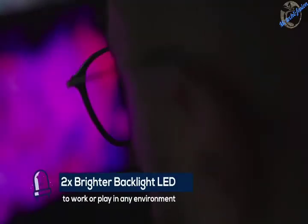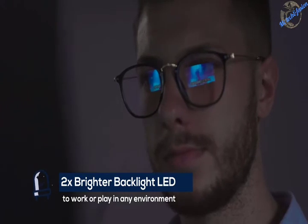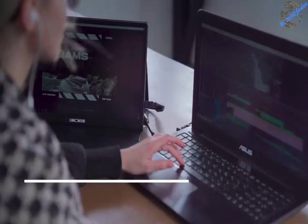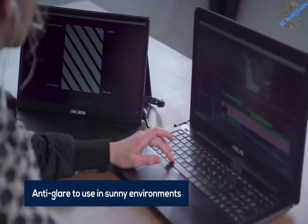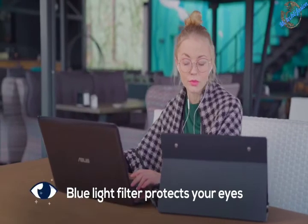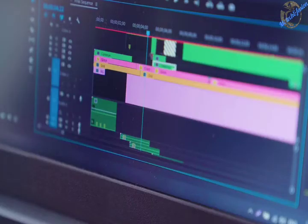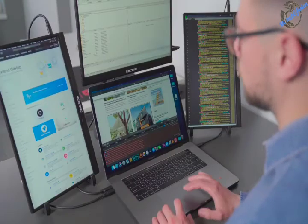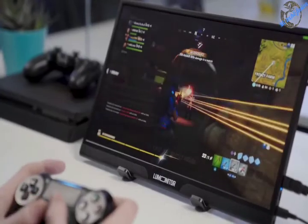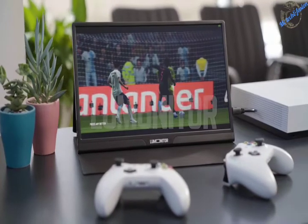LooMonitor's true LED backlighting is twice as bright as other monitors, so you can work or play in any environment. And its anti-glare screen looks great at any angle. Low flicker and low blue light protect your eyes from fatigue, even after long-term use. Say goodbye to cluttered desks and bursting bags. Work hard and play hard with LooMonitor, the widescreen 4K portable monitor.